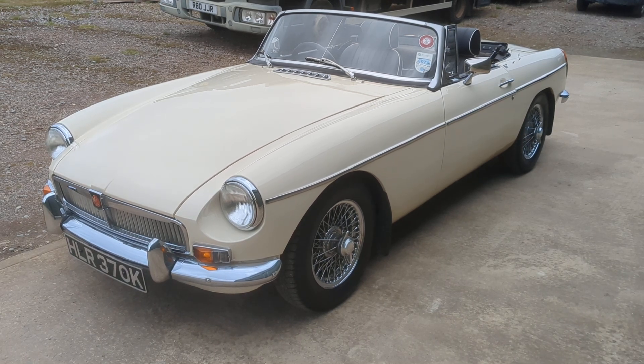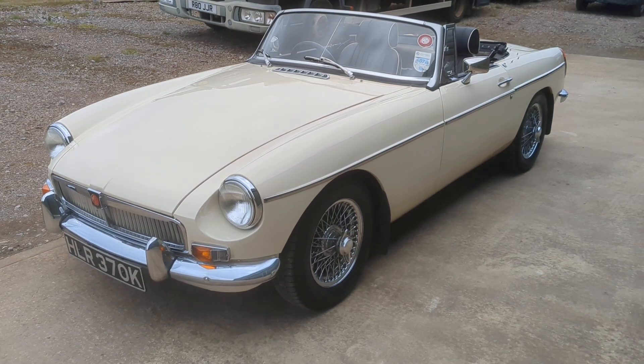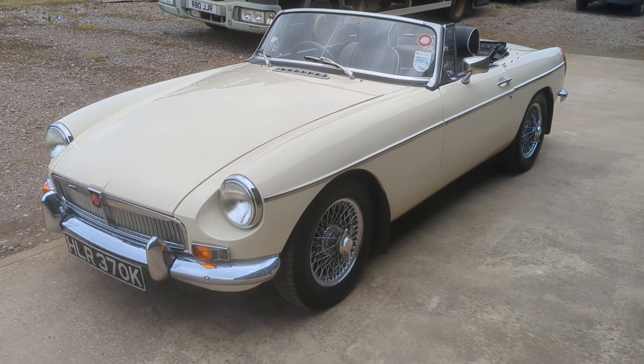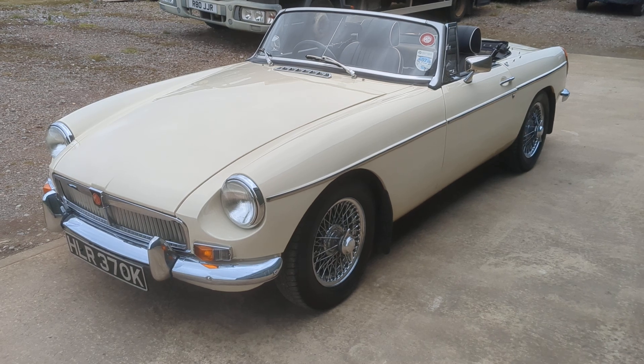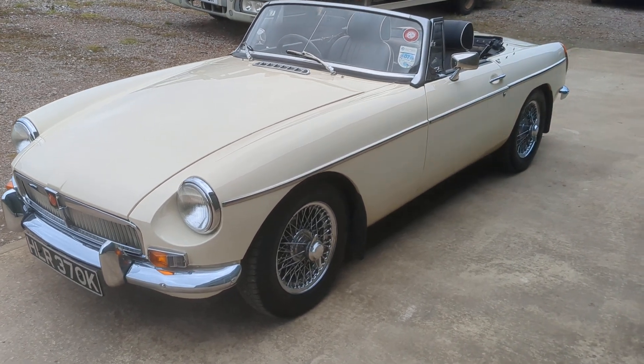The car sits on chrome wire wheels, in outstanding condition throughout — clearly been previously restored. Looks like it was probably some time ago, but still in really outstanding condition. I'll just give you a walk around of the car.